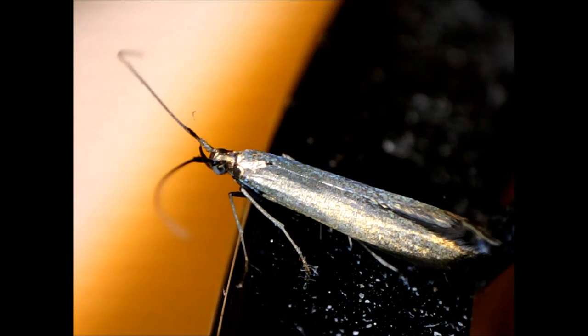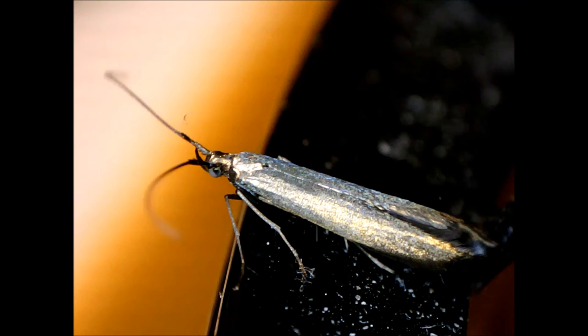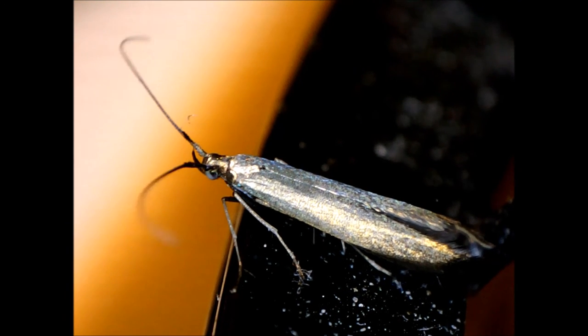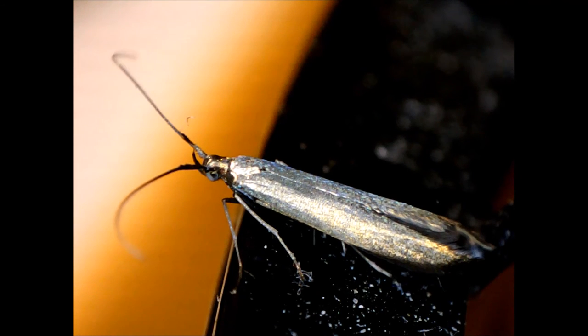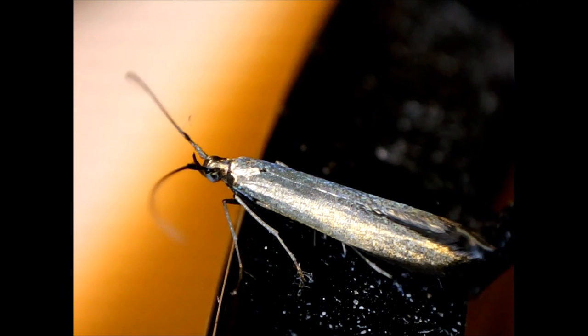The larvae of many species use silk to make protective cases of gravel, sand, twigs, or other debris. The name Trichoptera comes from Greek, meaning hair plus wing.